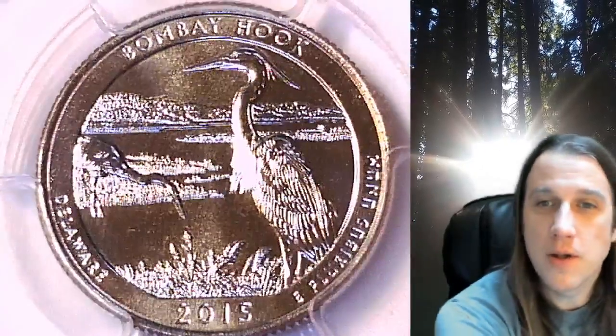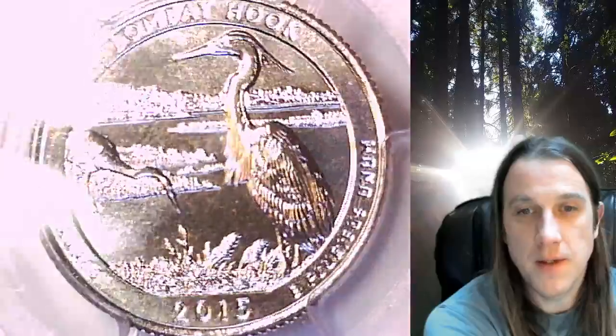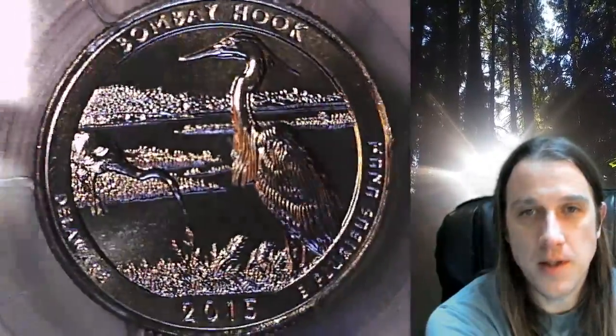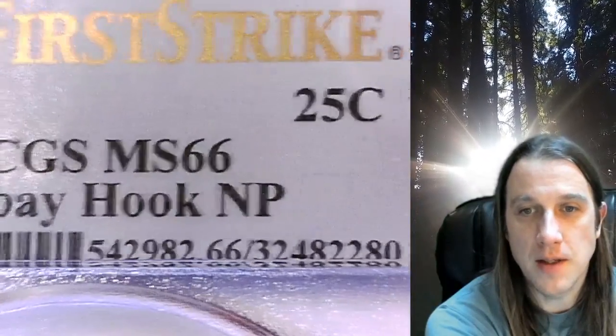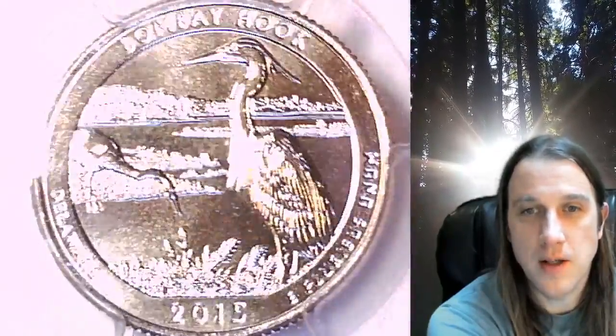Welcome to Time Traveler's Coin Exchange. The next coin we're going to look at is a 2015 D Washington National Park quarter. This one is a business strike quarter from the Denver Mint. It has been graded by PCGS and they graded it Mint State 66. It features the Bombay Hook National Park in Delaware.